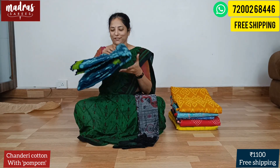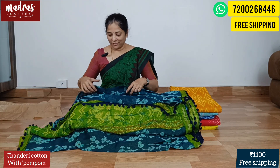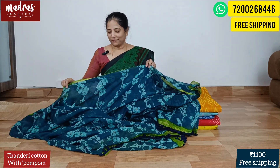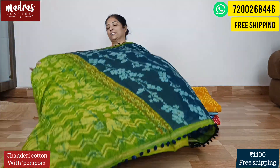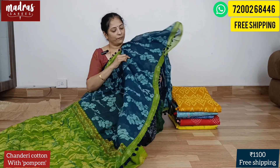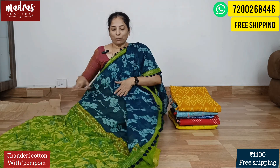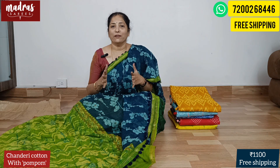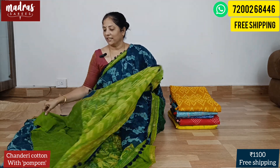Next comes blue — this is a special aqua blue with design patterns. This is a very unique format. We have the blue and lovely green combination — see the vibrant, very fresh combination. The blue with the green pom pom, and you have a blouse piece in green. Lovely fresh combination, Chanderi cotton with pom pom, ₹1100 free shipping all over India.